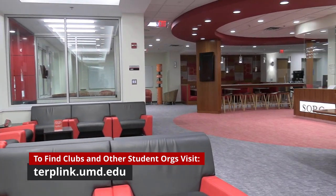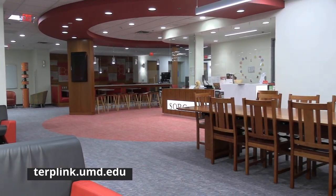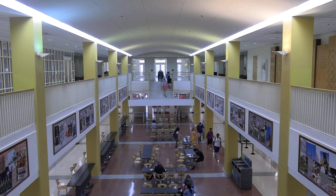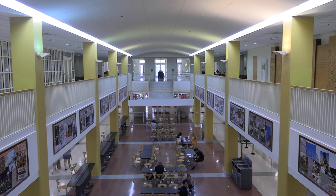You only need five people to start a new student organization at the University of Maryland. However, only clubs and organizations can reserve private rooms. Also located in the Student Involvement Suite is SGA, the Student Government Association, which is the student-led governing body of the University of Maryland.